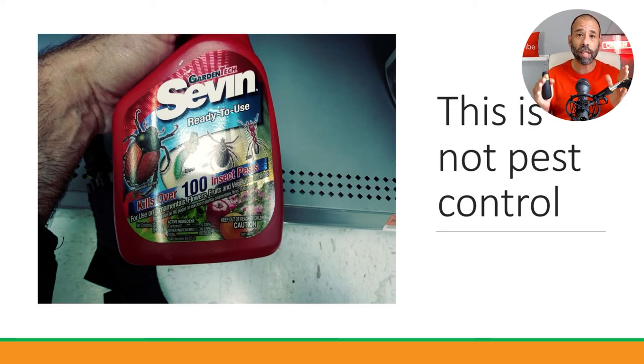Products like Sevin make for good marketing — 'ready to use, kills over a hundred pests' — but notice what it says: it says 'kills,' not that it will control an infestation. There is no way you're going to control an infestation with an over-the-counter product applied incorrectly when you have no idea of the chemistry or biology of the pest. And yet people are spraying this all over their homes and still not getting control.